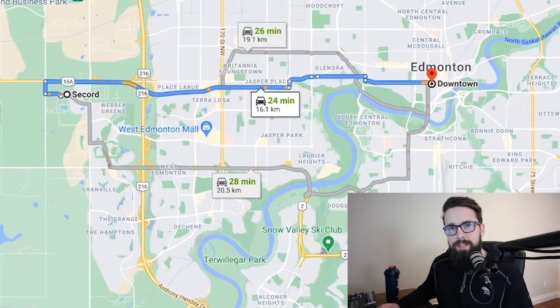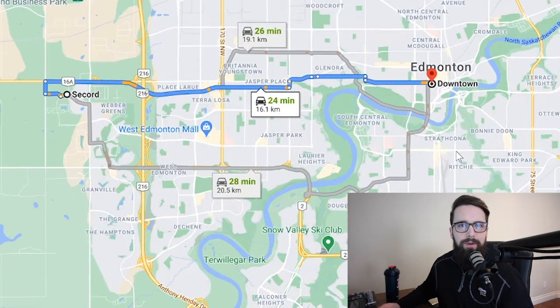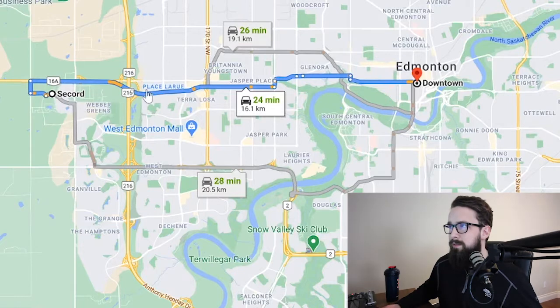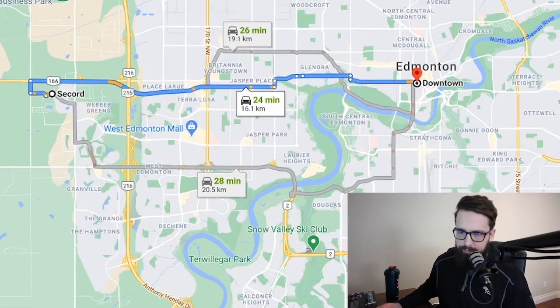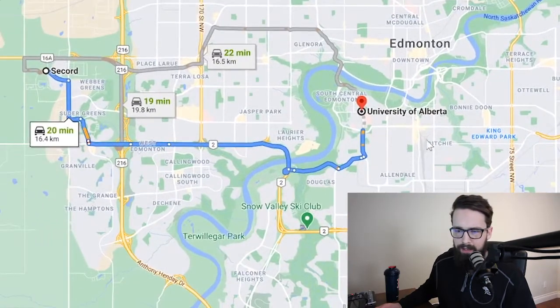If you're living in Secord, most places in Edmonton are about a 20-minute drive from the suburbs. Realistically speaking, Edmonton is going to be a commuter city — you'll probably need a vehicle unless you live right downtown. From the West End to get downtown is about a 24 to 25 minute drive. There are a few different routes, but you have a pretty straight shot on Stony Plain Road.